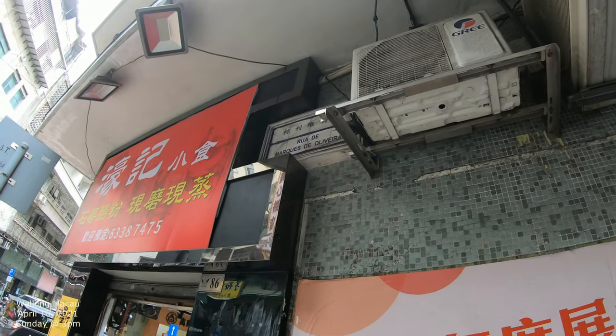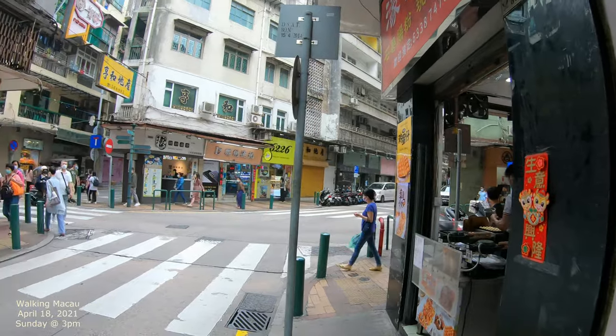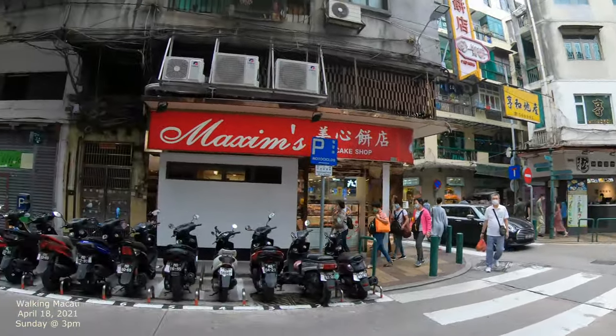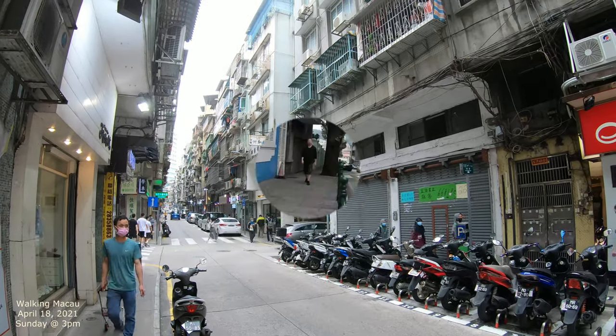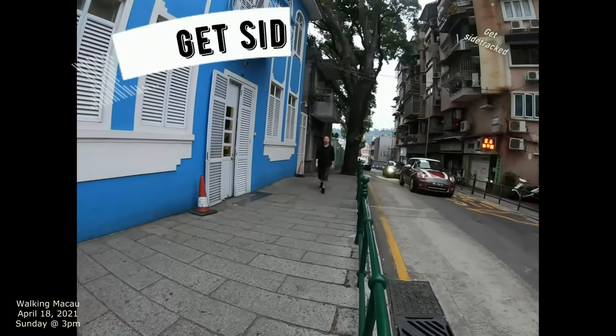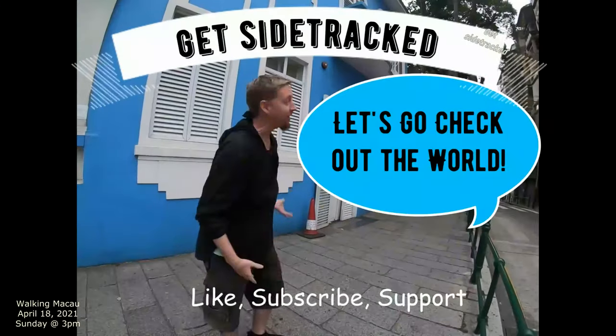This is the Louvre de Marques de Oliveira. We're just gonna capture a little bit of this area around us and then basically go down this street right here. Let's go check out the road.